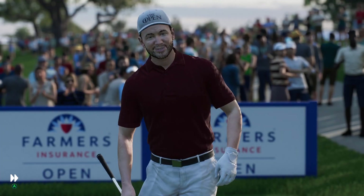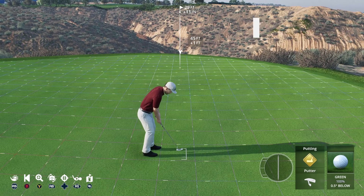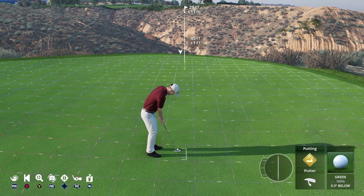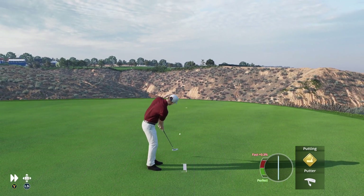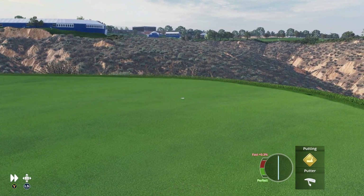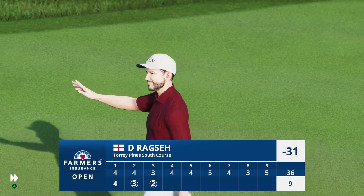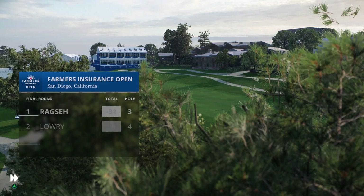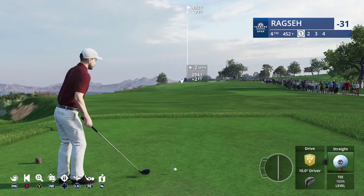Center of the green — good shot. This one's going to require some pace back up the hill for birdie. Plenty of pace to get up that slope. It is in for a birdie, and that score continues to impress. He is now at 31 under par.